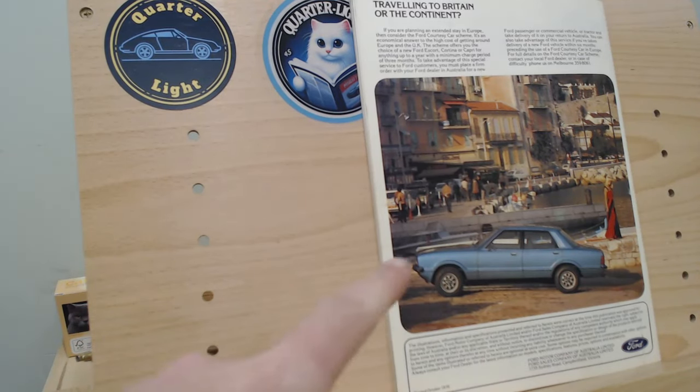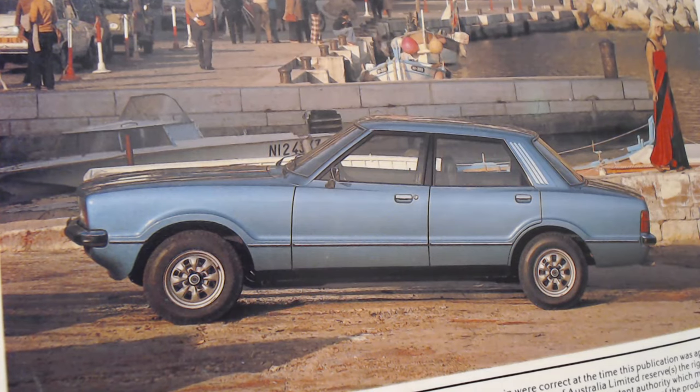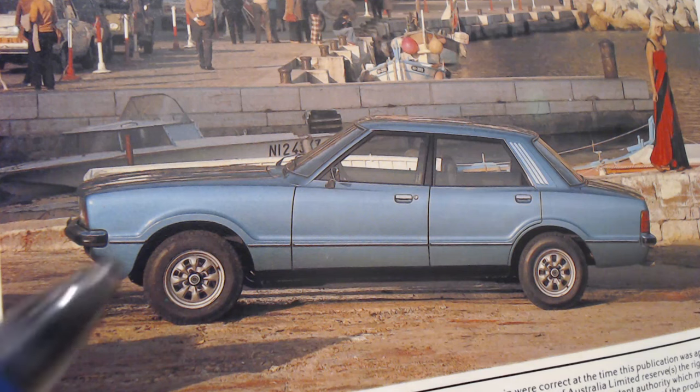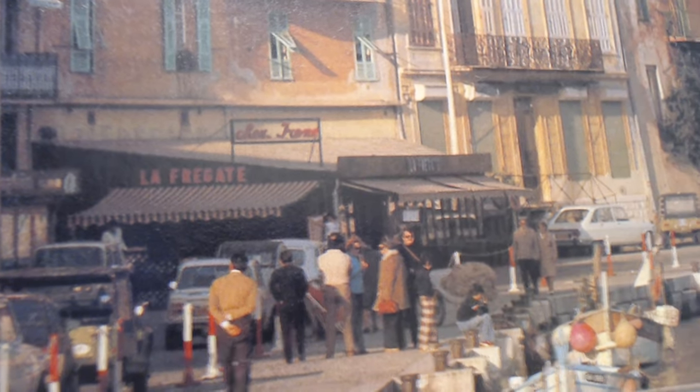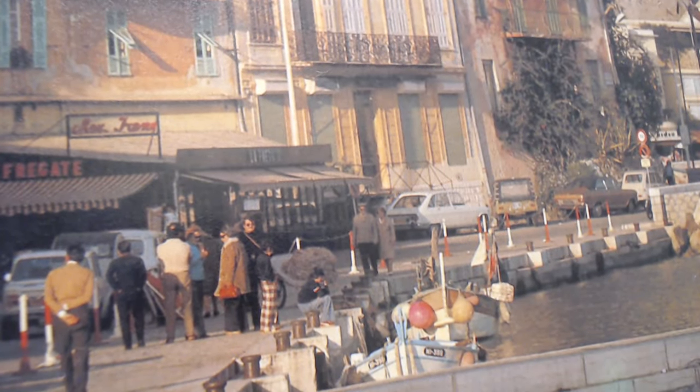Right on the back page there's a very interesting little image. At the start of this brochure review we compared the Escorts for Australia versus the UK, and the Cortinas for Australia versus the UK. Now just look at this model on the back page - it is a European spec Ford Cortina. So we can compare them within our own brochure! No bonnet bulge for the larger engine models, bumper close to the headlights - yes, this is the European model. So why is it showing it here?